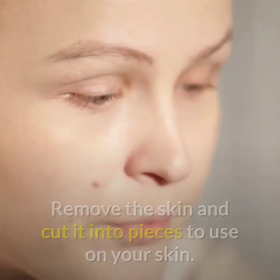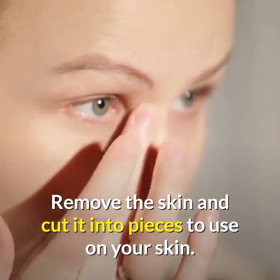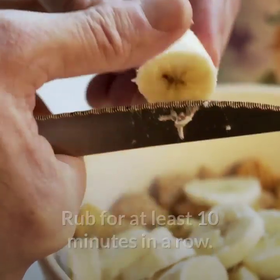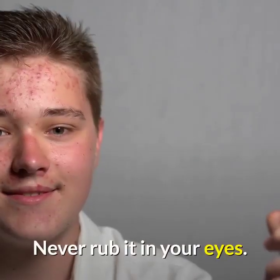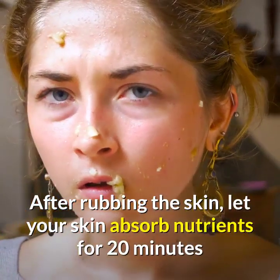Remedy one: banana peel. It's really easy to do — all you need is a banana. Remove the skin and cut it into pieces to use on your skin. You should wash your skin before applying the banana peel. Rub for at least 10 minutes in a row, and never rub it in your eyes. After rubbing, let your skin absorb the nutrients for 20 minutes before rinsing.